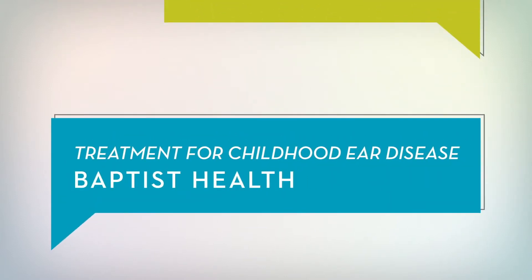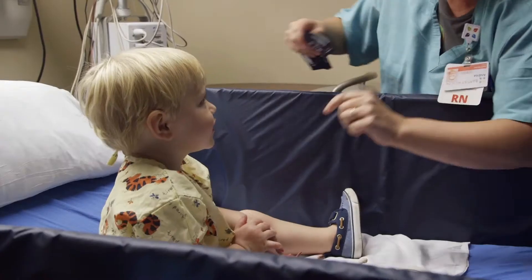ENT is short for ears, nose, and throat. We take care of all both adult and childhood disorders of the ear, nose, and throat. One of the things I like about the specialty is we get to provide both pediatric and adult care.